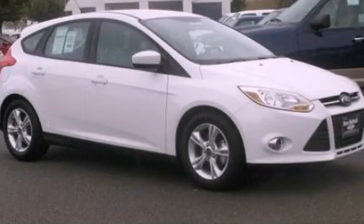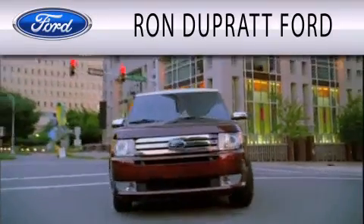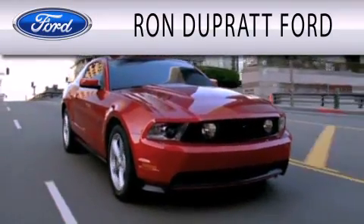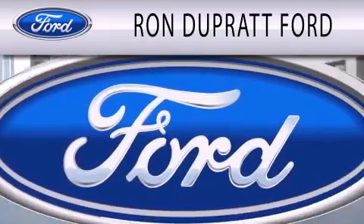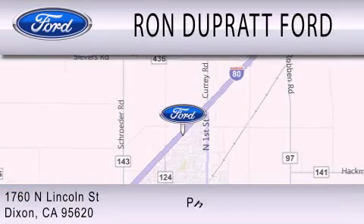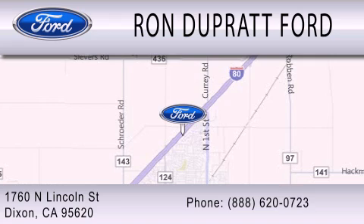Stop by today and test drive this vehicle for yourself. Ron Duprat Ford is dedicated to doing everything possible to ensure that the experience you have selecting your next vehicle is as pleasant as possible. We're located at 1760 North Lincoln Street in Dixon.